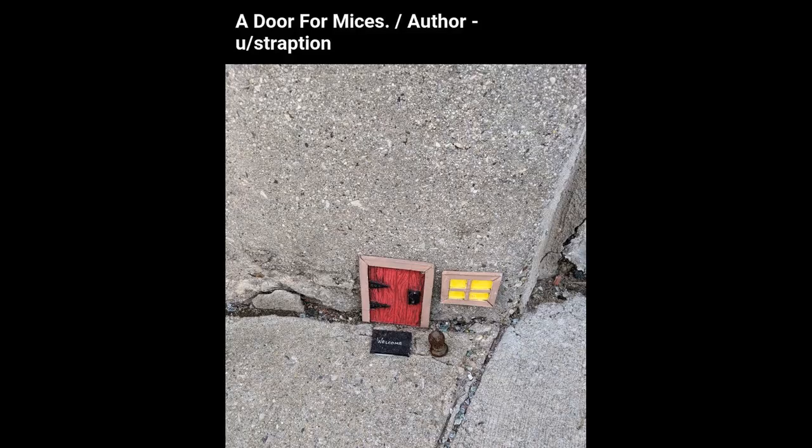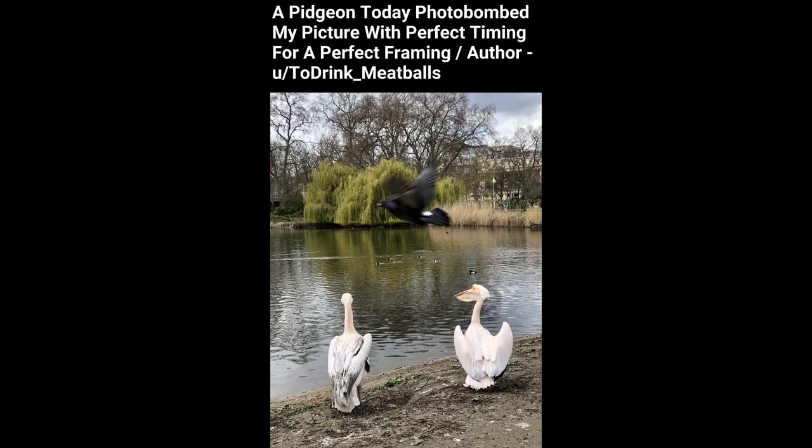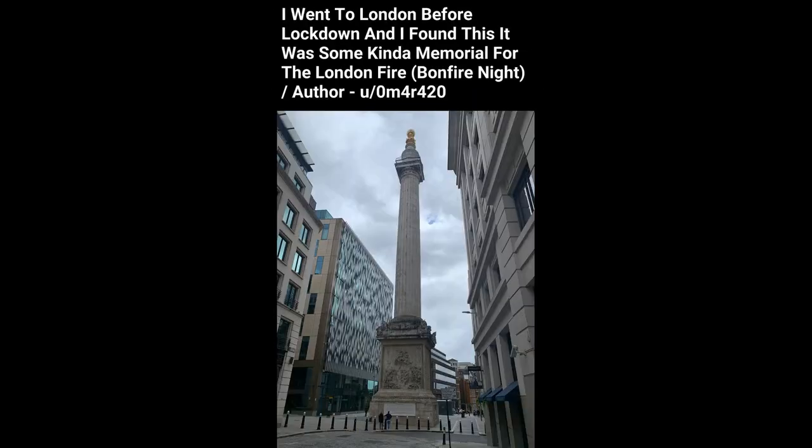A door for mice. I went to London before lockdown and I found this — it was some kind of memorial for the London fire, Bonfire Night.